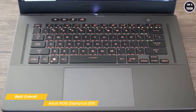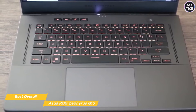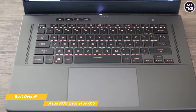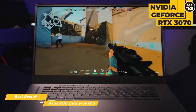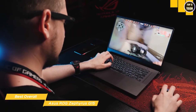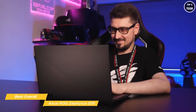The keyboard isn't a full-size deck with a numpad, but given the option between top-firing speakers or squeezing in a 10-key on a gaming laptop, the speakers definitely win every time. The AMD Ryzen 9 processor and NVIDIA GeForce RTX 3070 are similarities with the Razer Blade 14, but the G15 adds 40GB of RAM and a 2TB SSD for massive amounts of storage.